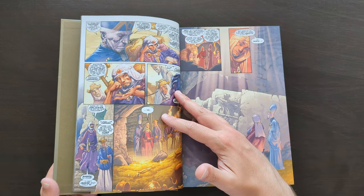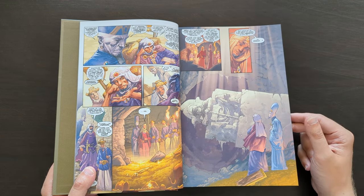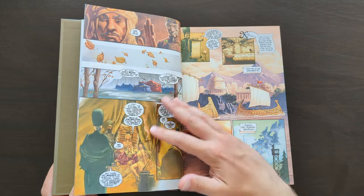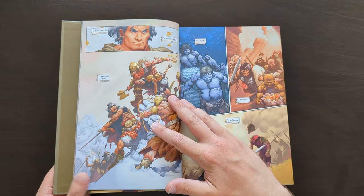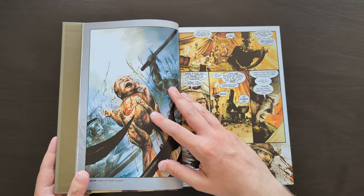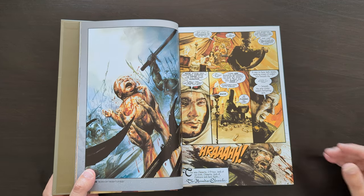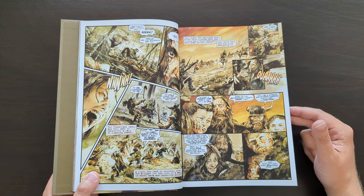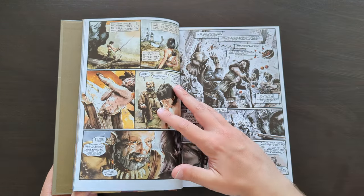I'll give a spoiler warning here in case I mention something or show off something in the artwork that you don't want to see. I should also mention there is a mature content warning on this book, because it does have some strong language, violence, nudity — stuff like that — which might not be for everybody. The whole story is told through a framing device of a prince being told stories by his vizier about old exploits of Conan. Periodically you go back to those two, with the prince saying 'tell me another story of Conan,' and then we go into the next story.